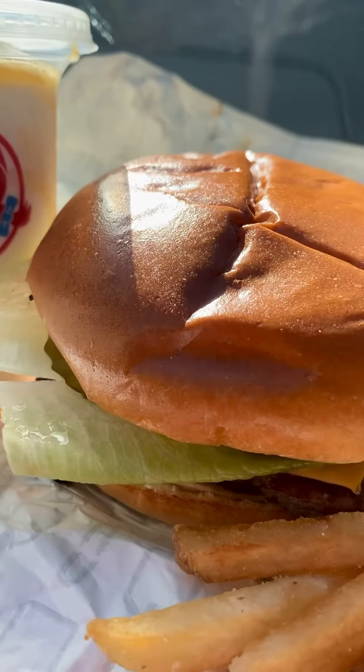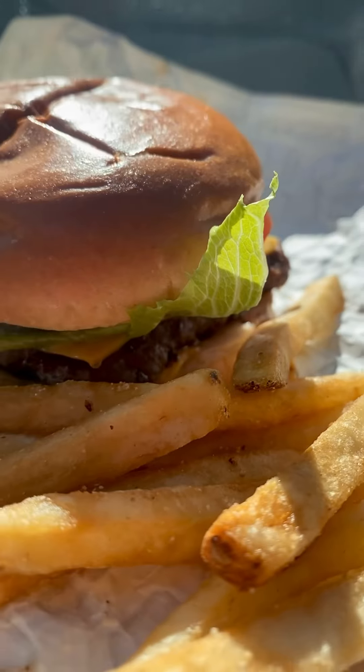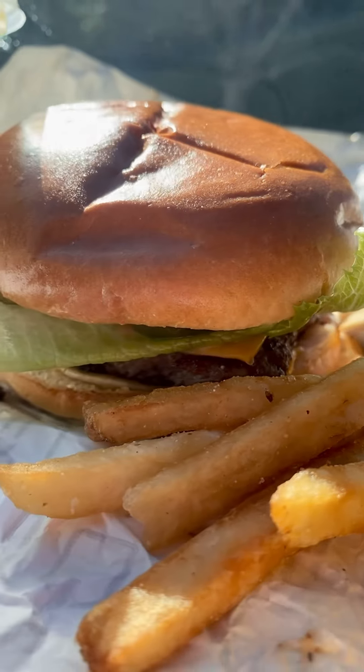For a little less than $11, you get the SpongeBob Krabby Patty, a regular fry, and a pineapple frosty. It's just a regular Wendy's burger with Krabby sauce. Are you ready? Let's go.